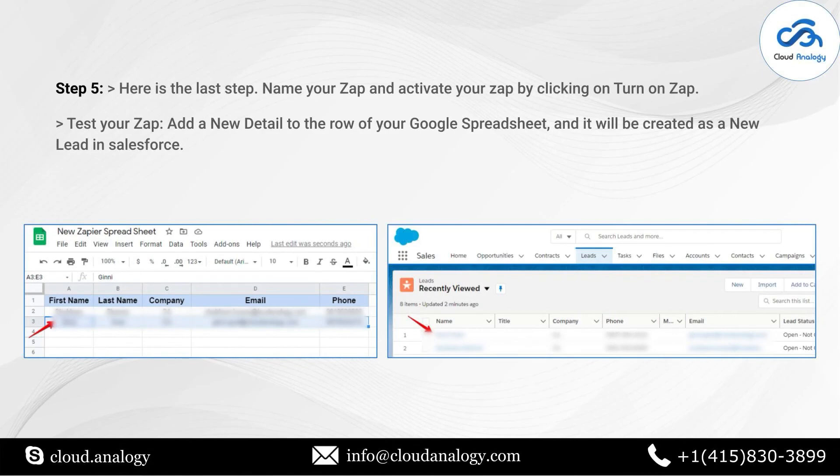Now let me go to my Zendesk account and log in. When I visit Tickets, the new ticket I recently created is displayed in my account along with all the essential information.